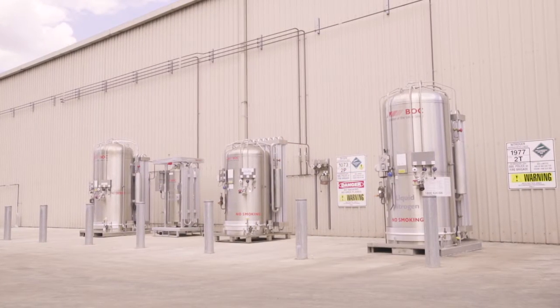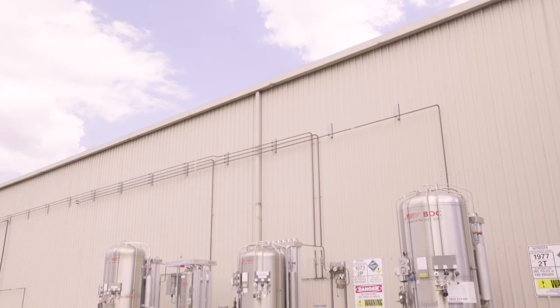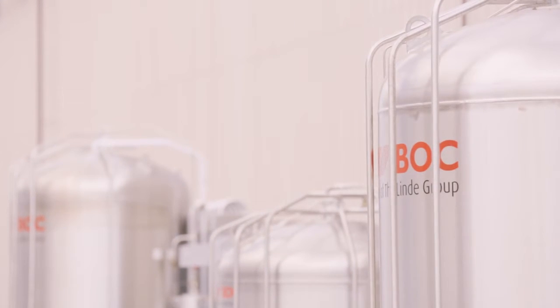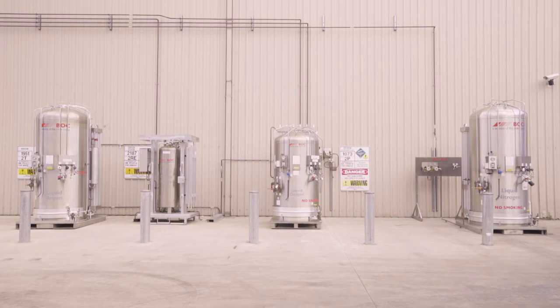BOC's CryoSpeed Offer is a liquid supply option with a selection of smaller on-site vessels to choose from. This option is ideal for customers who use between 100 cubic metres to 400 cubic metres of gas a week. CryoSpeed makes it easier to manage variable demand and offers the following features and benefits.